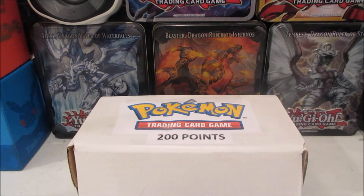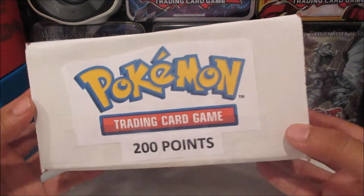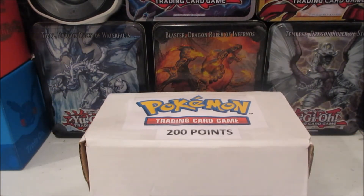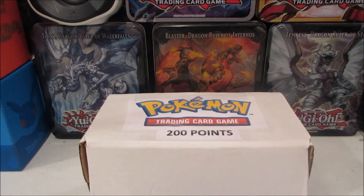Hey guys, welcome back, it's Arrow Dragon. Today I went to my local card shop and picked up a few things. I also picked up this 200-point mystery box. Basically they run on a point system where for every dollar you spend you get one point. I think last time I opened a 400-point box, so I was like let's go back and open the 200, and then I'll probably save up for the 800-point box.